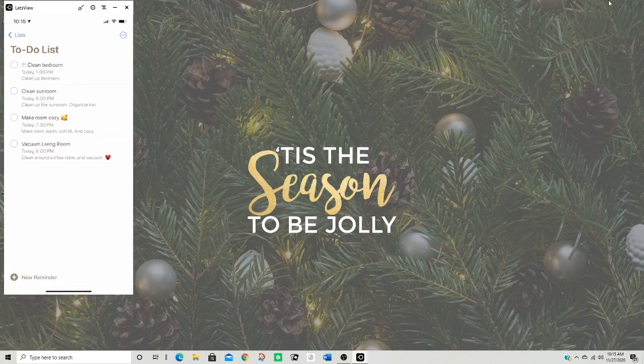My reminders — this is where I actually have my to-do list. Like: clean bedroom, clean sunroom, make room cozy. I just did that by cleaning up the room, air freshening it, and just making it the coziest room ever. And then back in my living room.